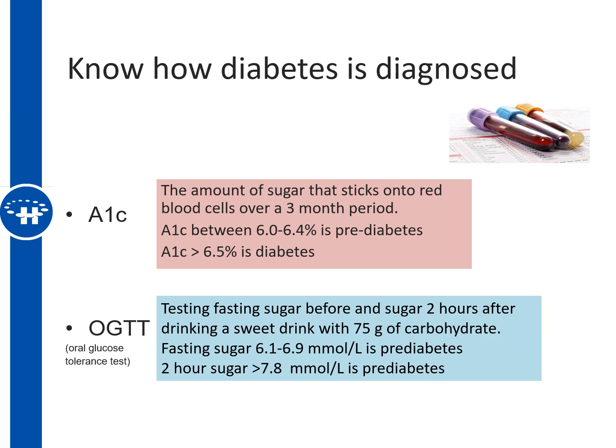There are two tests that can be ordered that will give your doctor or nurse practitioner the information they need to see if you have diabetes, pre-diabetes, or if your sugar is within normal ranges. The first test is A1c — a three-month average of the amount of sugar that sticks onto the red blood cells in your bloodstream. A range of 6 to 6.4% is diagnostic of pre-diabetes, and an A1c level greater than 6.5% is where your doctor or nurse practitioner would diagnose you with diabetes.